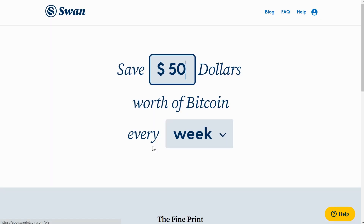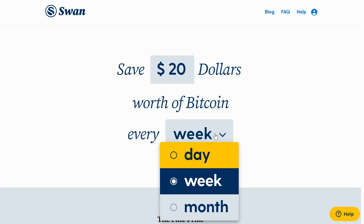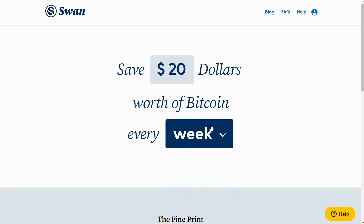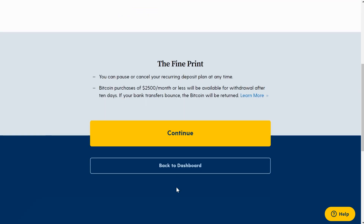Once your money is in there, you move on to purchasing Bitcoin. The first thing they walk you through is what's called the savings plan — an option where you can set up recurring dollar-cost averaging into Bitcoin. Once your funds are cleared, you can set up a purchase of Bitcoin either daily, weekly, or monthly. It defaults to the weekly purchase, but you can also buy Bitcoin instantly without following that specific timeline.